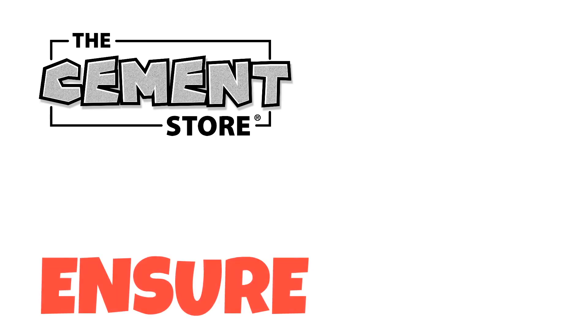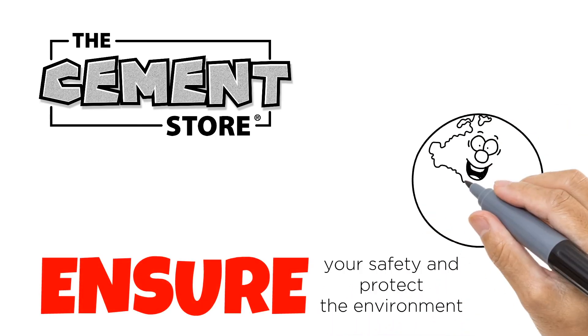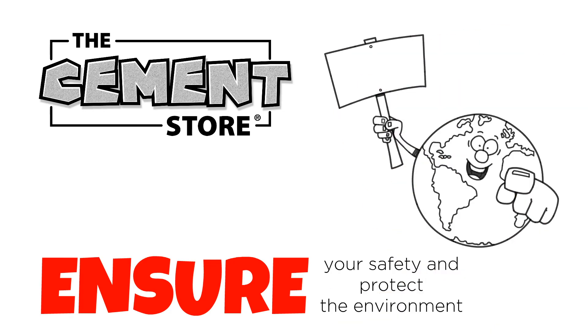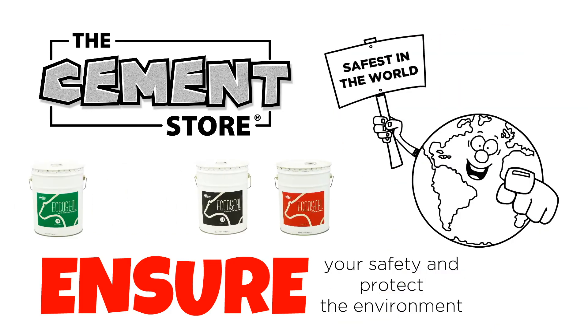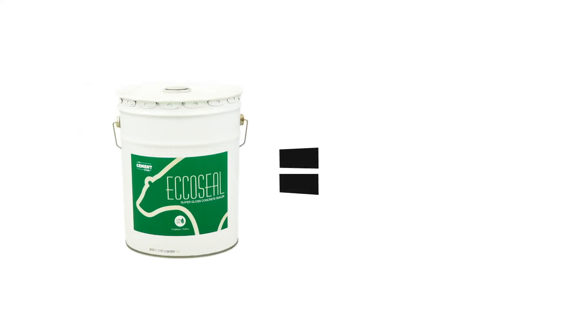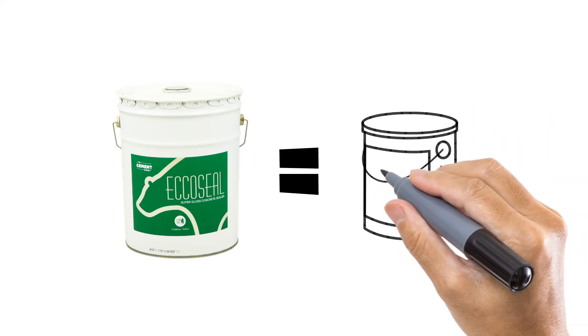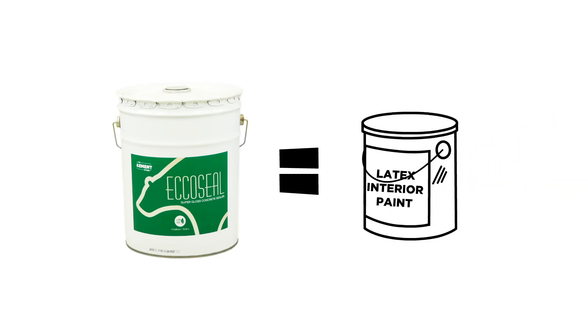The Cement Store has taken an even further step forward to ensure your safety and to protect our environment. Our EcoSeal concrete sealers have almost zero VOCs, making them the world's most environmentally friendly and safest concrete sealers. To put this in perspective, our sealers have the same or less VOC content than your typical water-based, low-odor, zero VOC latex interior paint.